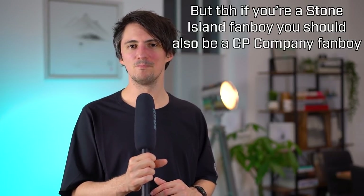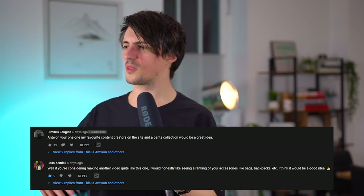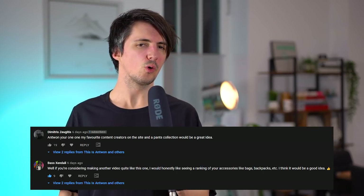If you've got any direct experience with CP Company or you've ever picked up any of this stuff, then definitely let me know your thoughts down in the comments. Or if you're a massive Stone Island fanboy and you hate CP Company, you can leave your angry replies down there as well. If you enjoyed the video, please do give it a like — it is much appreciated and we will be back next week with another video. Shout out to Dimitri and Bass Zendali and a couple of others who requested more collection videos on different things, whether that be shoes, pants, bags and accessories. Thanks for making it all the way to the end of the video — if you haven't subscribed yet, you can hit the button super easily and do that.